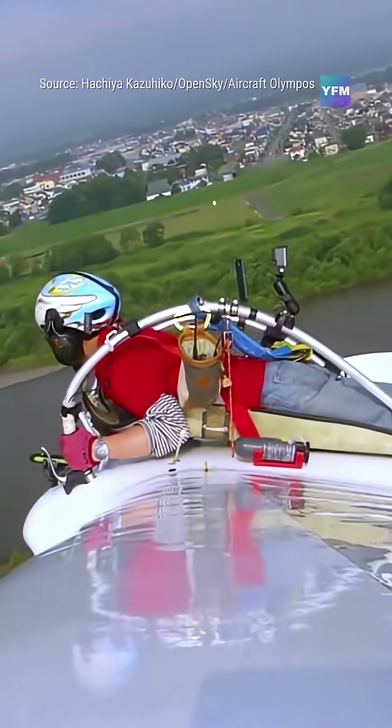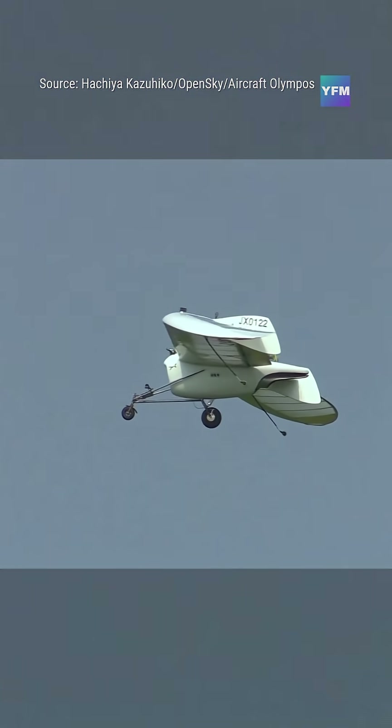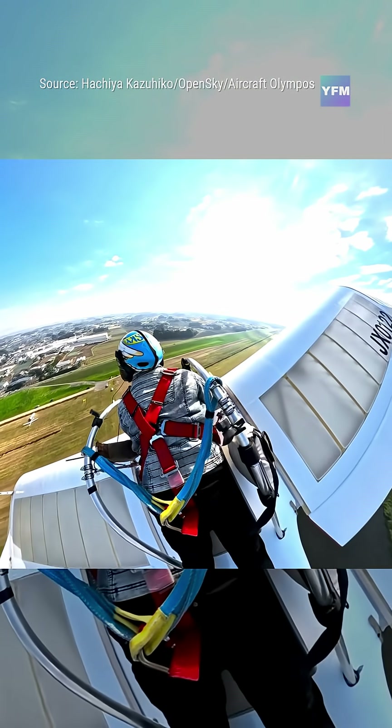Made from lightweight materials with a sleek wingspan, the MO-2J blends art, engineering, and handcrafted design. This version includes a compact jet engine.